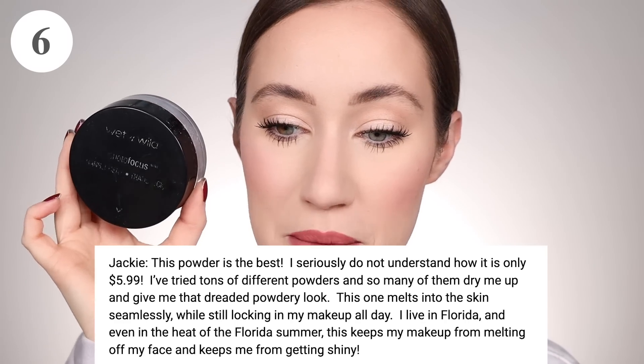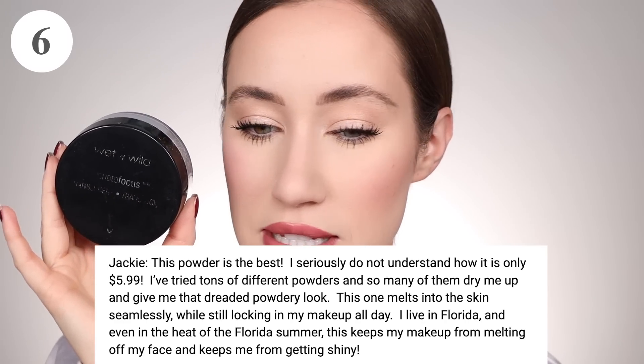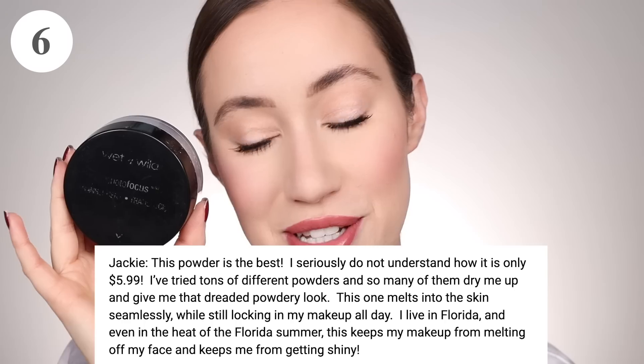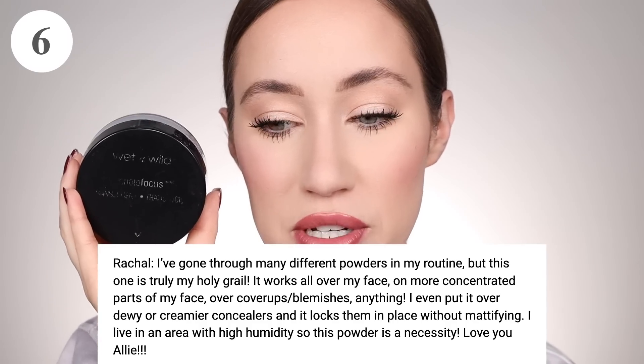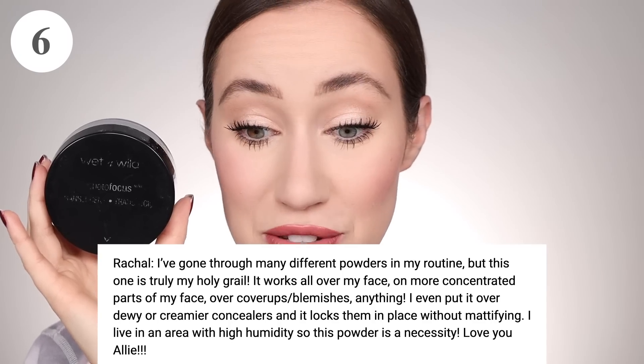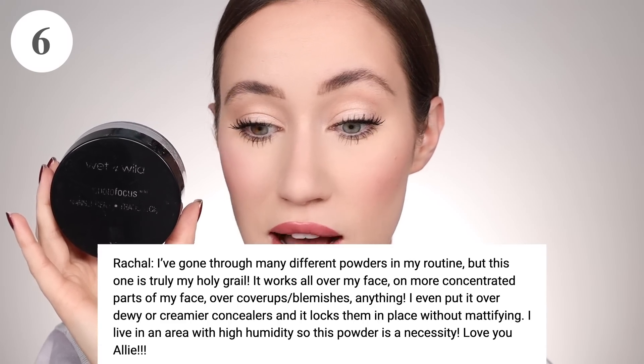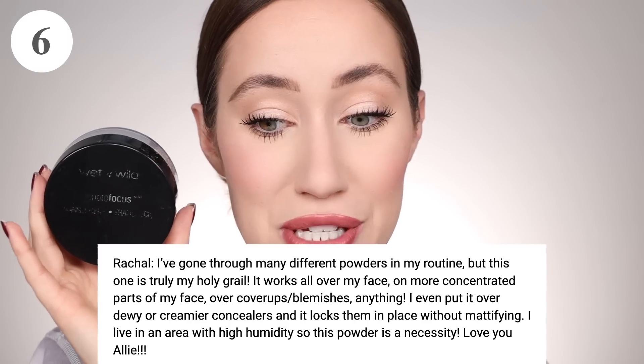Jackie continued: 'I've tried tons of different powders and so many of them dry me up and give me that dreaded powdery look. This one melts into the skin seamlessly while still locking in my makeup all day. I live in Florida and even in the heat of the Florida summer, this keeps my makeup from melting off my face.' Rachel said, 'I've gone through many different powders in my routine, but this one is truly my holy grail. It works all over my face. I even put it over dewy or creamier concealers and it locks them in place without mattifying. I live in an area with high humidity, so this powder is a necessity.' Sounds like this is a powder you need if you live in a humid climate.